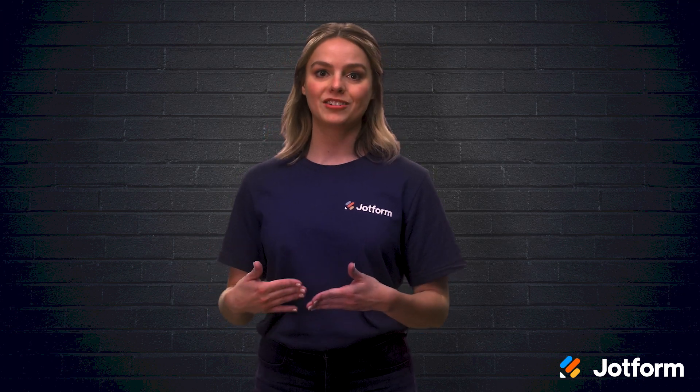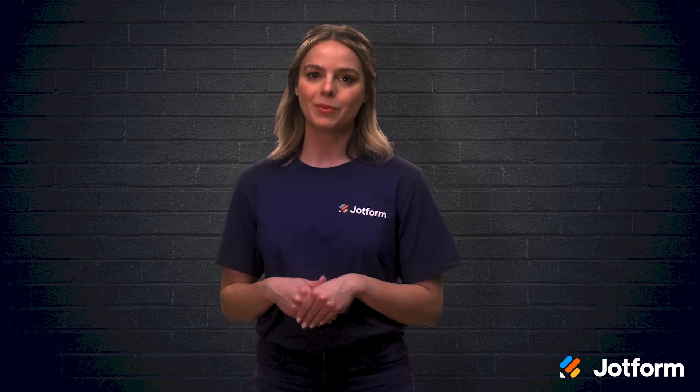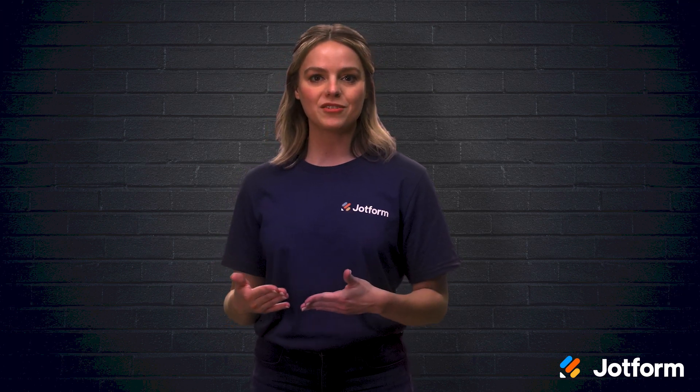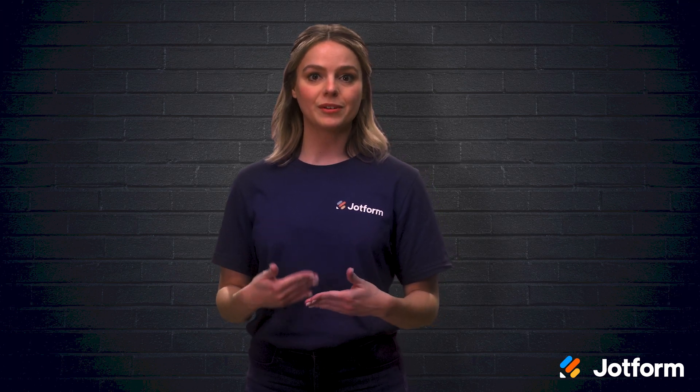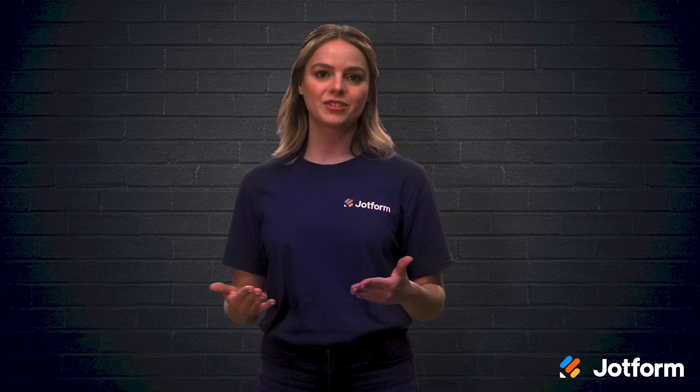You could create your own online store instead using e-commerce software like BigCommerce or Shopify. These are good avenues for selling, but they are also limited in terms of customization and with adding features as your business grows.